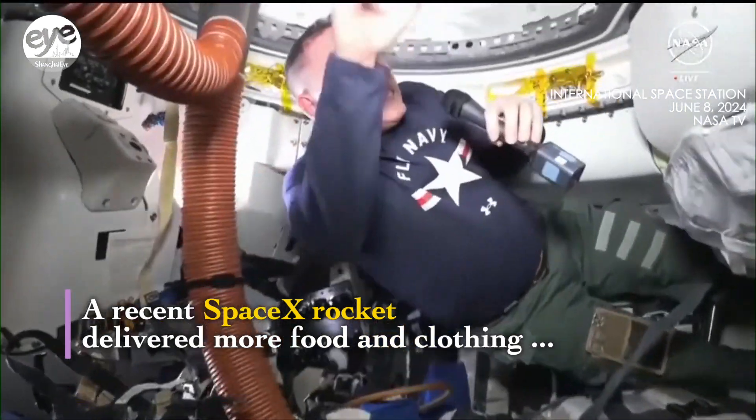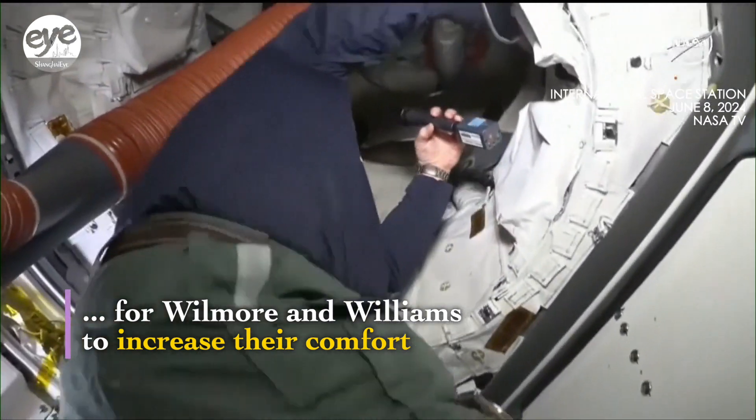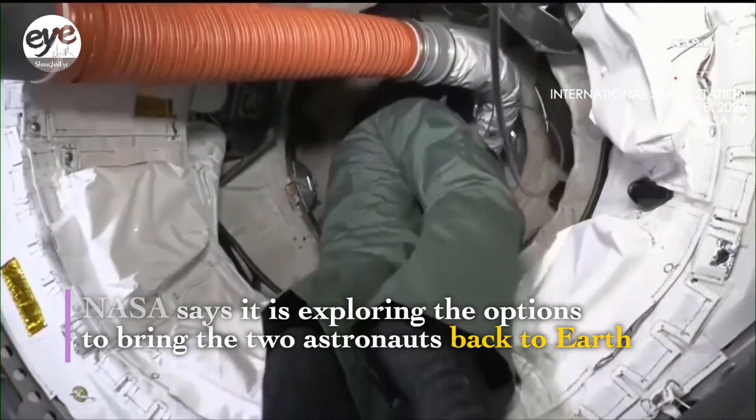I'll go first and you follow me, and then we'll end this back up so they can kind of see the duct. It's kind of cool to come through here and see it from both directions.